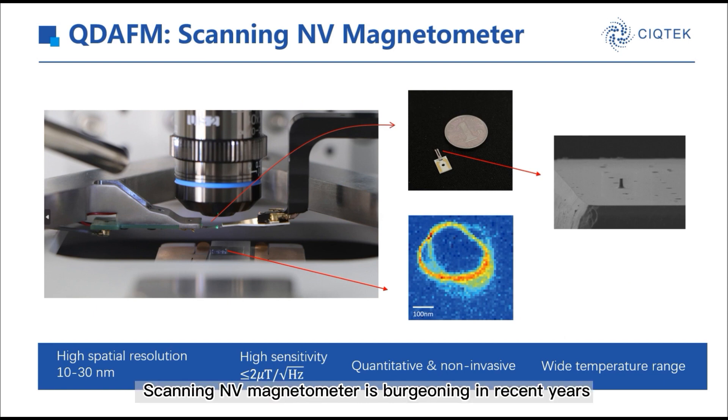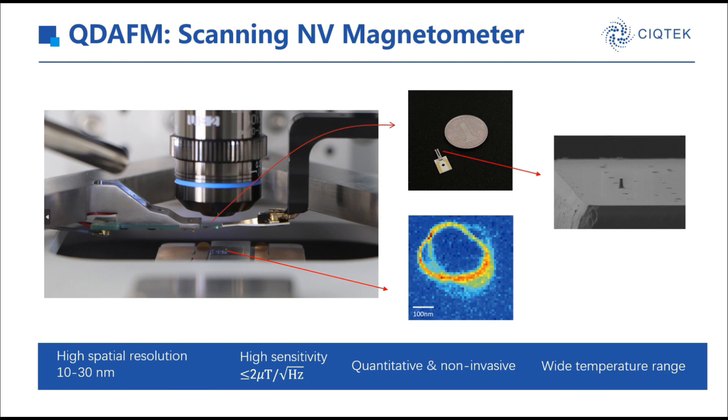Fortunately, scanning NV magnetometry is burgeoning in recent years. This instrument, QDEFM, is developed by CQTech. It provides quantitative, high spatial resolution, and high sensitivity measurements of the stray magnetic field. In addition, it can function well in a wide range of temperatures and external magnetic fields.